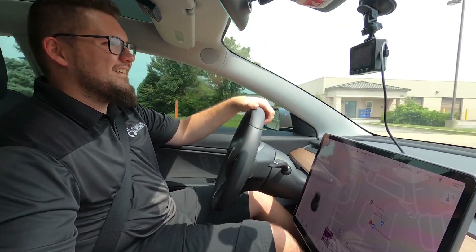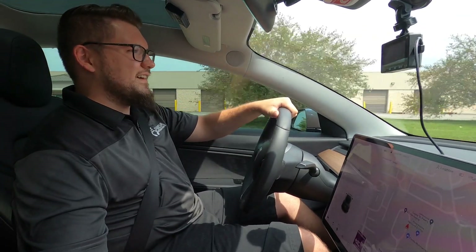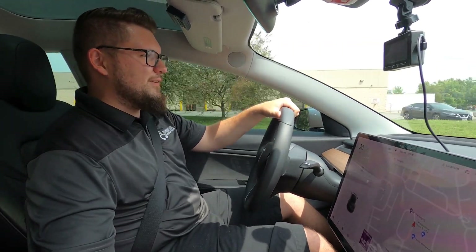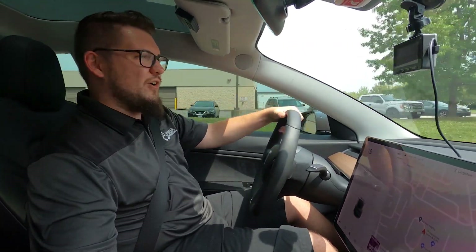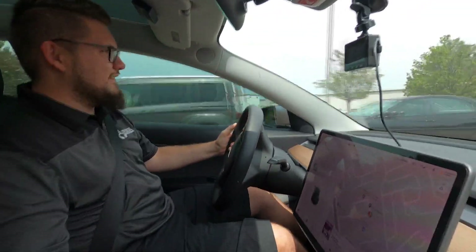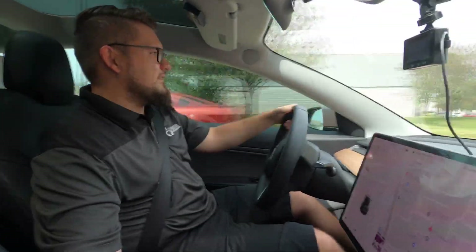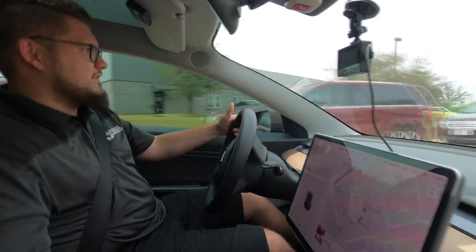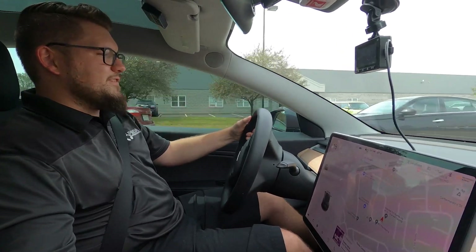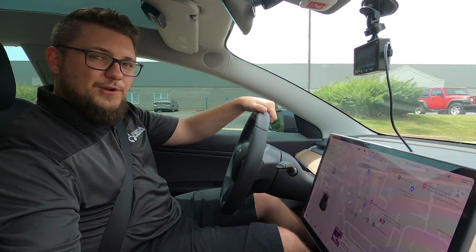Wow. Very nice. This is a fairly bumpy road. Car rides smooth as can be, especially given how low it is. All things considered, on this minorly bumpy road, it feels really good.